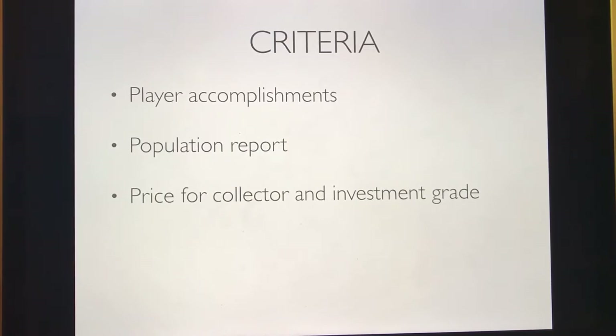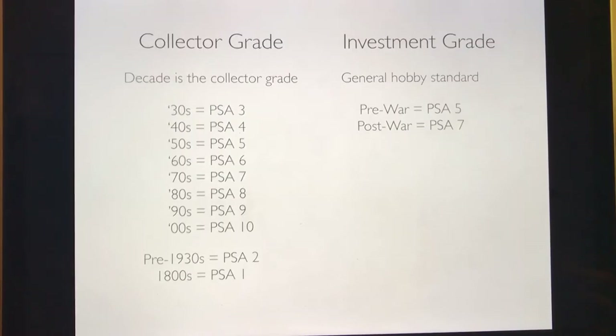Number three is pretty important: the price for a collector and investment grade. A collector grade is a card that will look good no matter the decade. It will look presentable, you'll be happy with it, it has a chance of increasing in value, and it's a really solid example of that card from that decade.